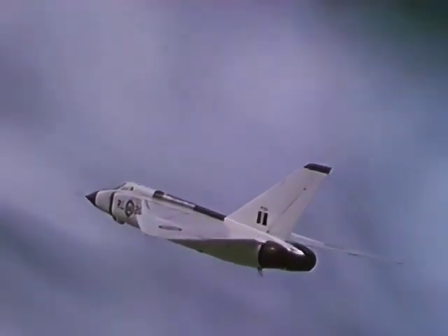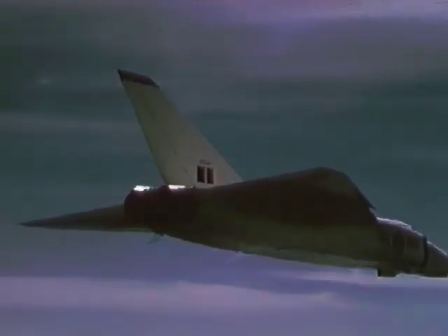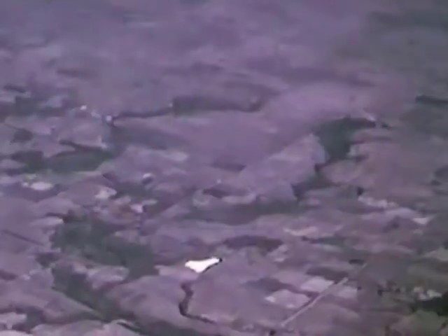With its advanced electronic system and guided missiles, this supersonic sentinel is designed to guard the Arctic approaches to the Western Hemisphere. The success of the Avro Arrow marks a new chapter in the history of the Canadian aviation industry and a new contribution to Western defense.